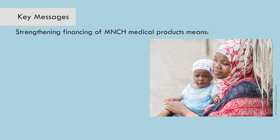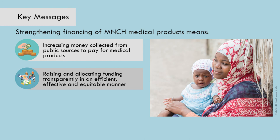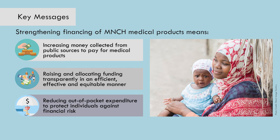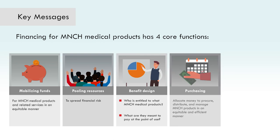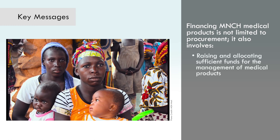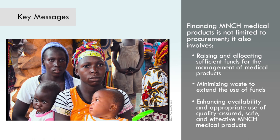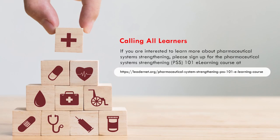Strengthening financing of MNCH medical products means increasing money collected from public sources to pay for medical products, raising and allocating funding transparently in an efficient, effective, and equitable manner, and reducing out-of-pocket expenditure to protect individuals against financial risk. Just as with health system financing, financing for MNCH medical products goes beyond raising money and includes four core functions — resource mobilization, pooling, benefit design, and purchasing — as well as reducing waste. Financing MNCH medical products also involves raising and allocating sufficient funds for the management of medical products and minimizing waste to enhance availability and appropriate use of quality-assured, safe, and effective MNCH medical products. If you are interested to learn more, please sign up for the Pharmaceutical Systems Strengthening PSS 101 eLearning course.